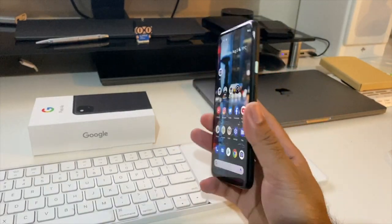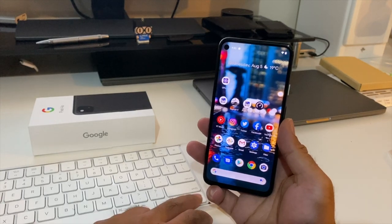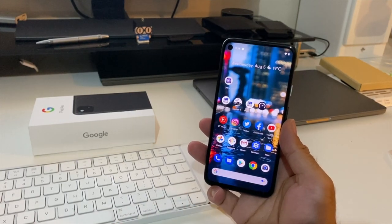Today I bring you the Google Pixel 4a Q&A session. I will pick out some of your questions and comments and try to answer them.